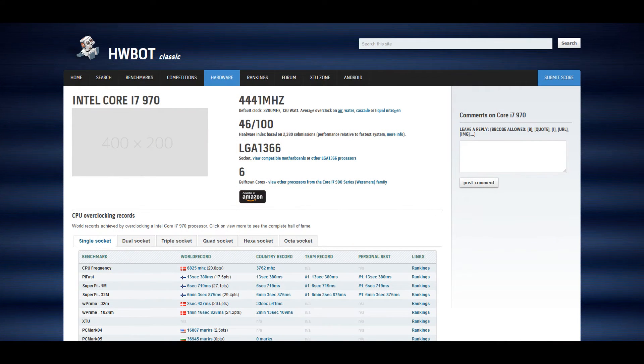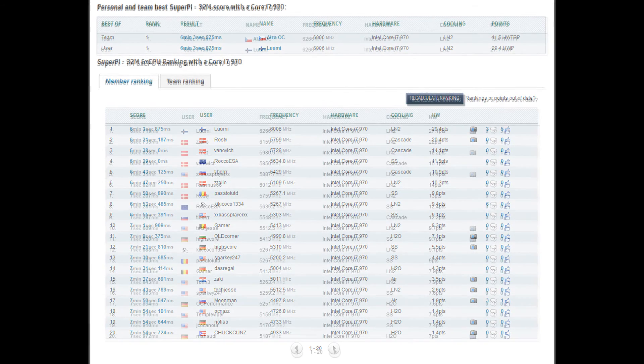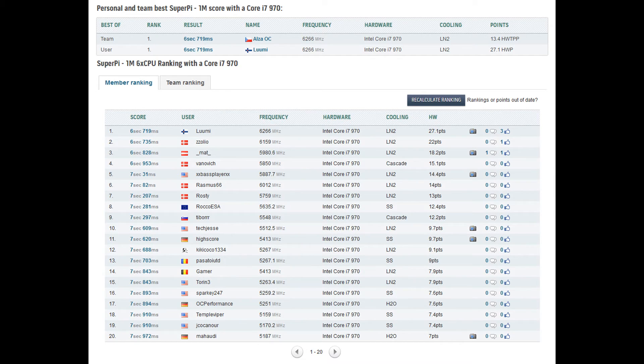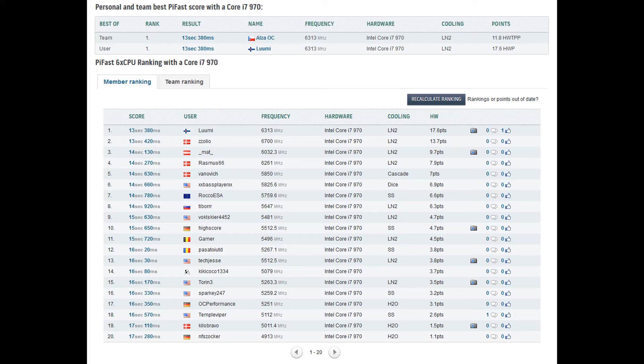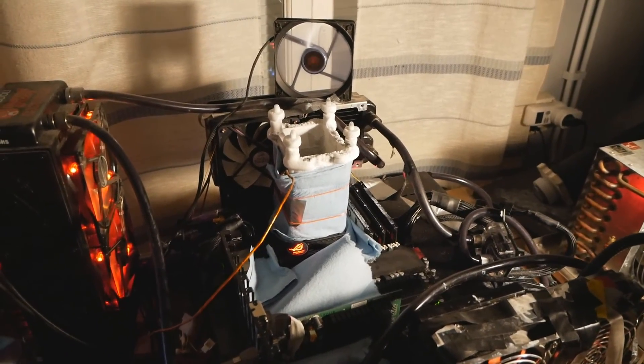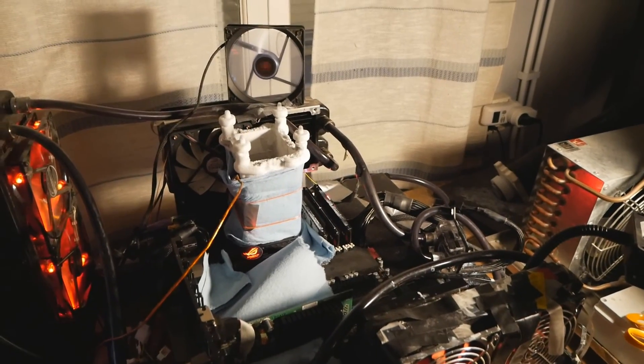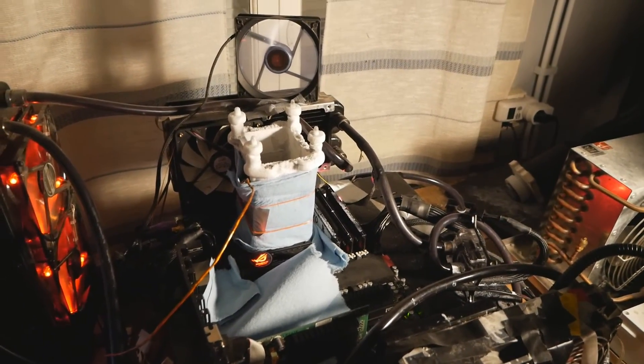So that's the end with the 970. I got the scores I hoped to get with this CPU. I got the 32M very easily with good overhead, then Super Pi 1M — not that much overhead, so it was actually quite hard. The Pi Fast was really really hard because the previous top score by Zorzolio was made at 6.7 plus gigahertz, and I got it at 6.3 something with a 25 multiplier. I downclocked the multiplier to 21 for the screenshot because it was on the edge of stability.